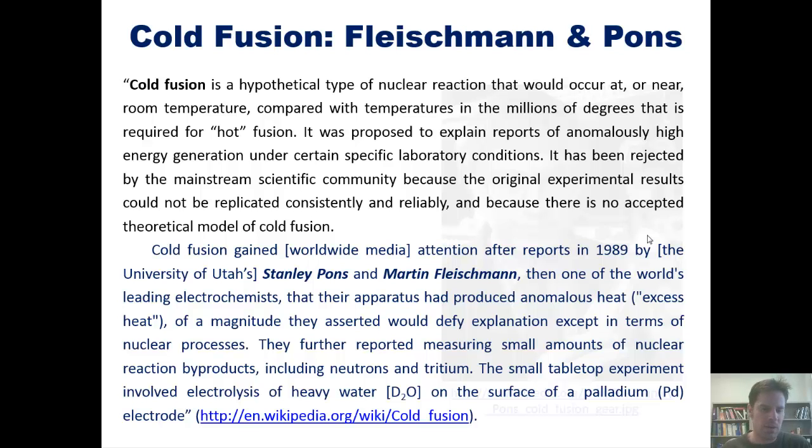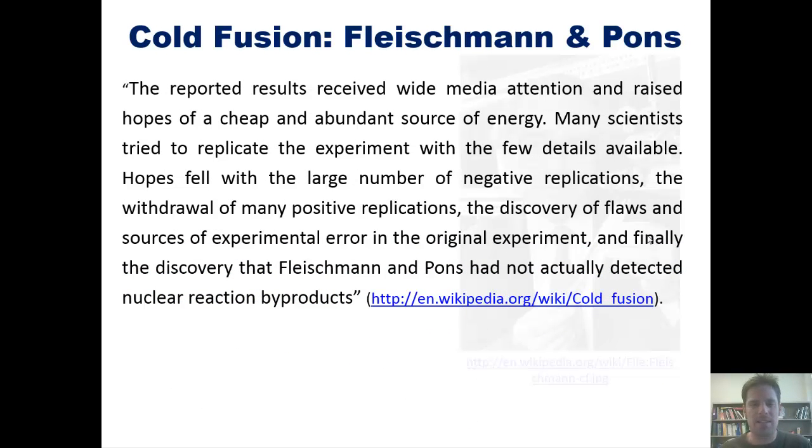The small tabletop experiment involved electrolysis of heavy water, or D2O, on the surface of a palladium electrode. The reported results received wide media attention and raised hopes of a cheap and abundant source of energy. Many scientists tried to replicate the experiment with the few details available. Hopes fell with the large number of negative replications, the withdrawal of many positive replications, the discovery of flaws and sources of experimental error in the original experiment, and finally the discovery that Fleischmann and Pons had not actually detected nuclear reaction byproducts.